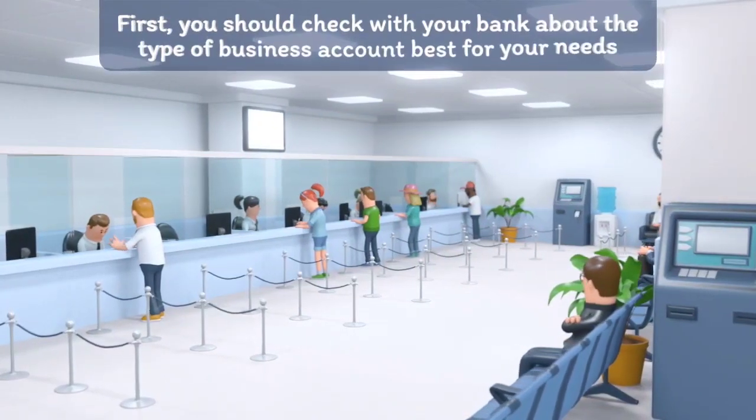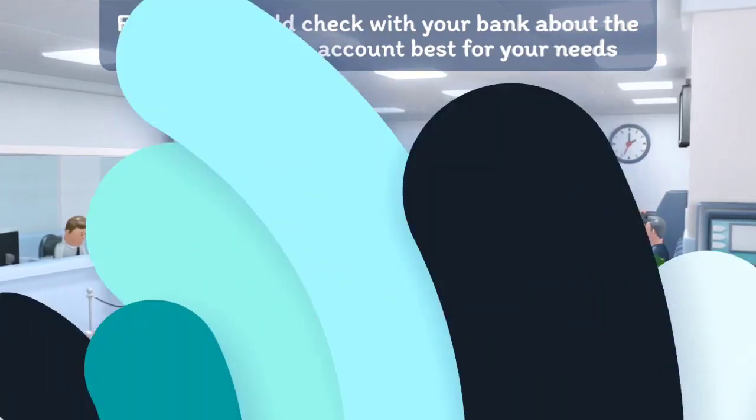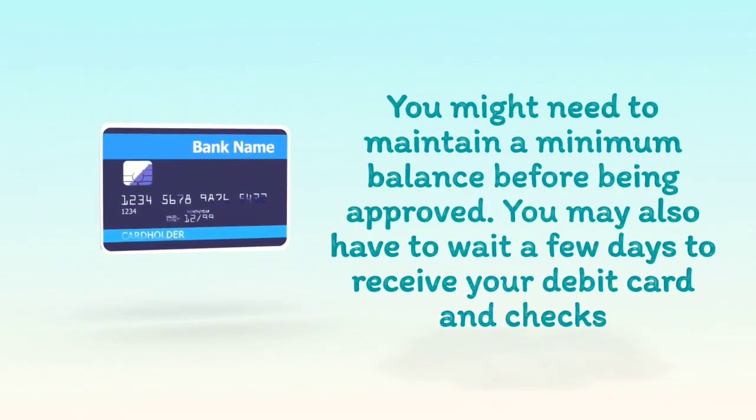First, you should check with your bank about the type of business account best for your needs. You might need to maintain a minimum balance before being approved. You may also have to wait a few days to receive your debit card and checks.